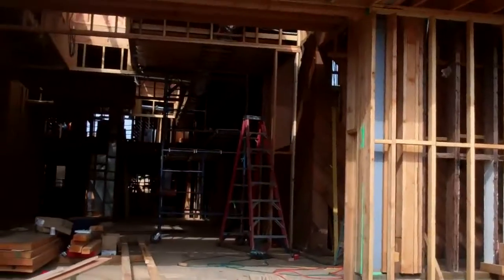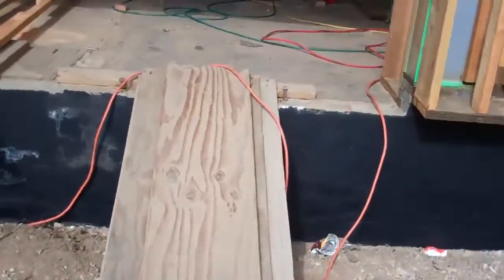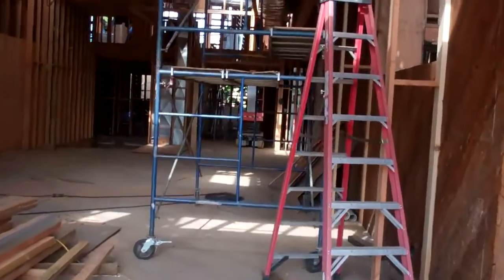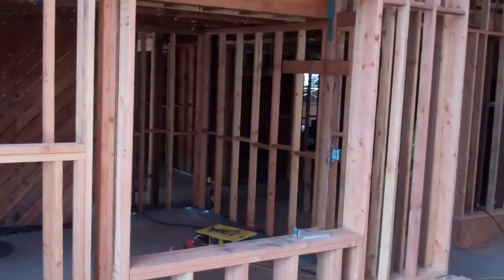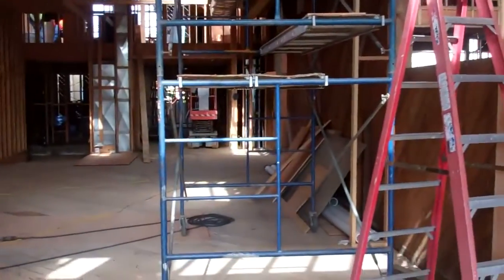We're going to head up, which is going to be the main entrance — right now it's just plank wood stairs. This is going to be the grand foyer; you can see the whole open floor plan. On the left we have what's going to be the gift shop, and you can see through into the sanctuary.